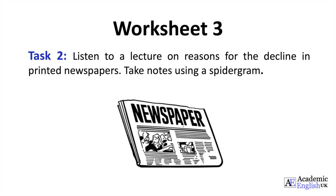Good morning. In today's talk, I will discuss some of the reasons why printed newspapers are on the decline. Perhaps the biggest influence on newspaper circulation has been the invention of the Internet. These days, anyone, anywhere can find out what is happening around the globe with a click of a button.